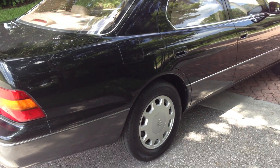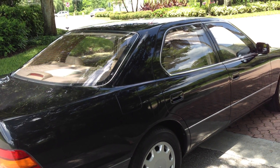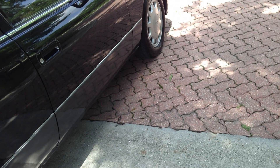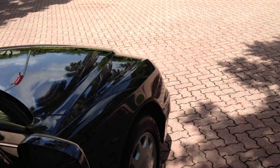By far the most impressive car you're ever going to drive. It doesn't get any quieter, smoother, or more refined than this car. Period. An LS 400 is the Mac Daddy of all the luxury cars.